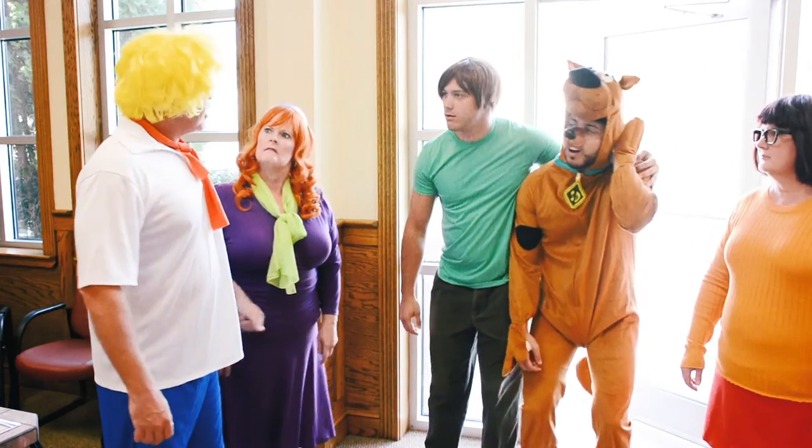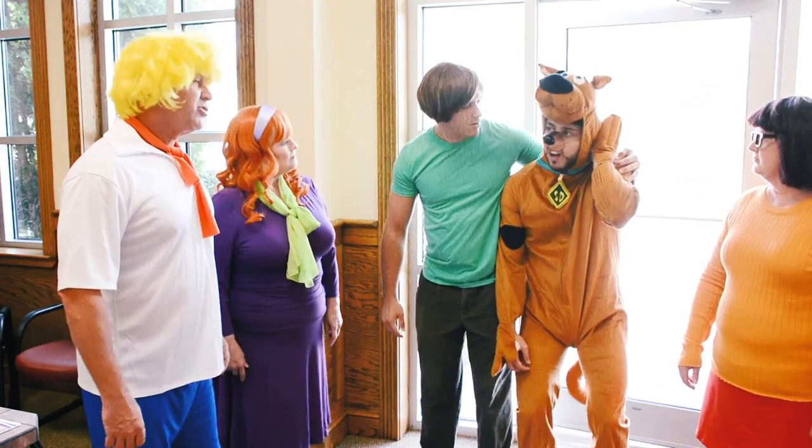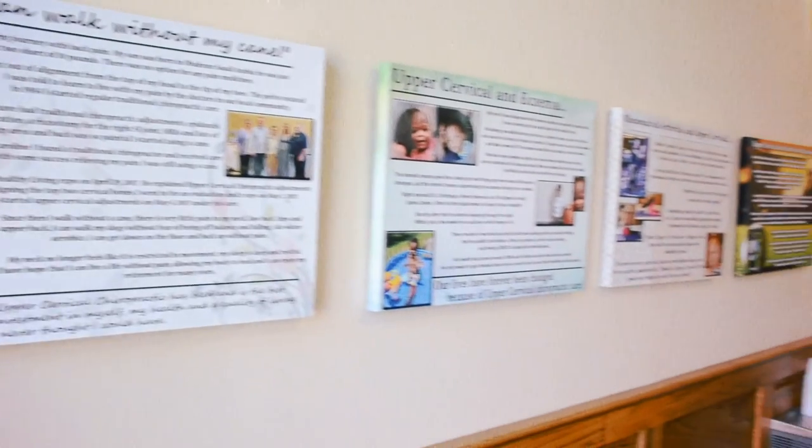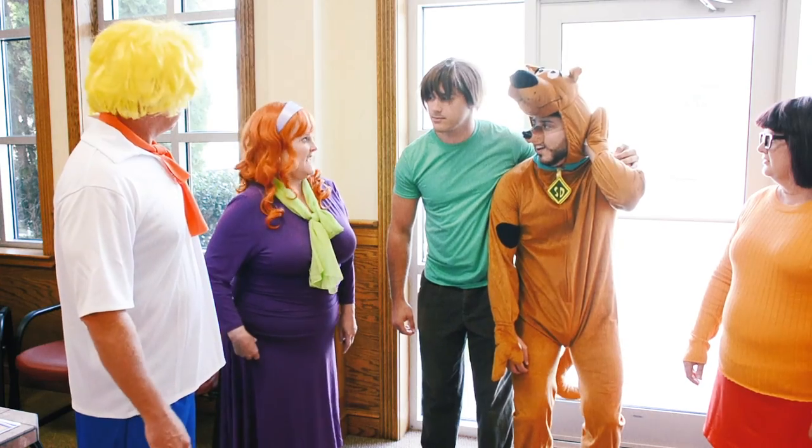Well gang, we made it to the Upper Cervical Spine Center. Scooby and Dr. Drew are going to fix you up real soon. Wow, that's a lot of testimonials. That's a lot of subluxations.